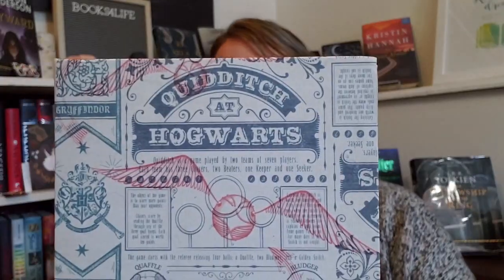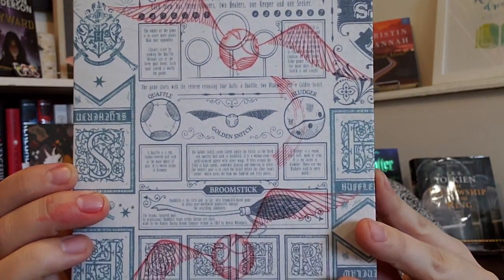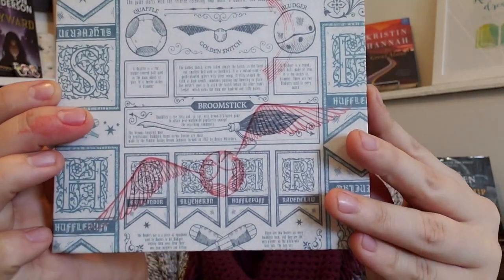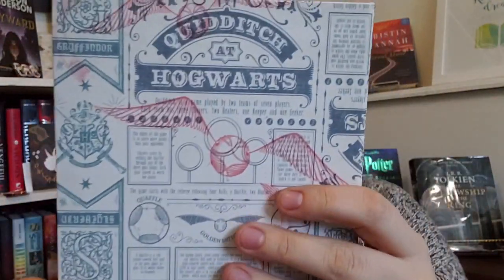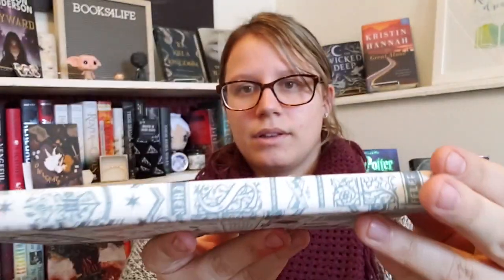For the first item in this box, it was too big to fit in the bag so it was actually outside of the bag — and that was this stunning Harry Potter notebook. I love this; look at the detail. The back is the same, and it's lined and says Quidditch. I just love getting useful items and this is stunning.